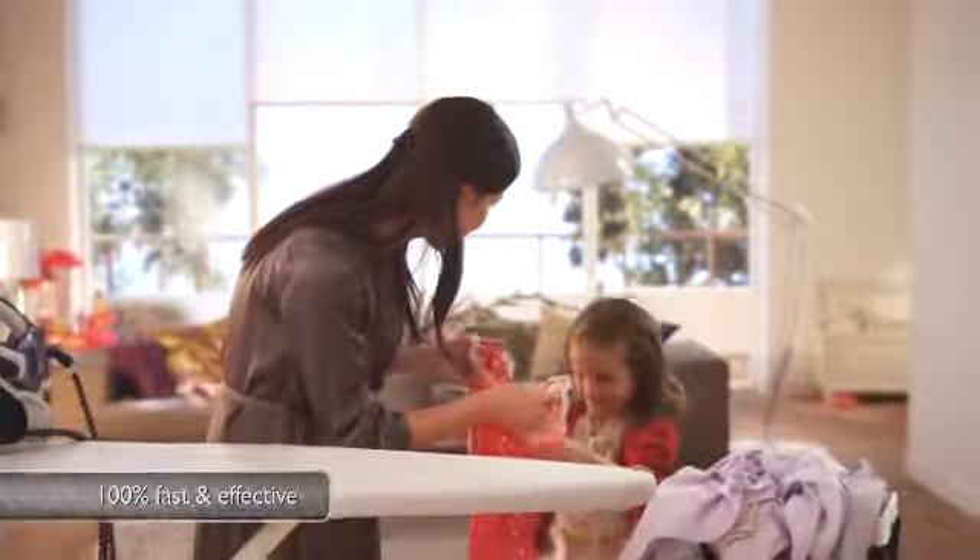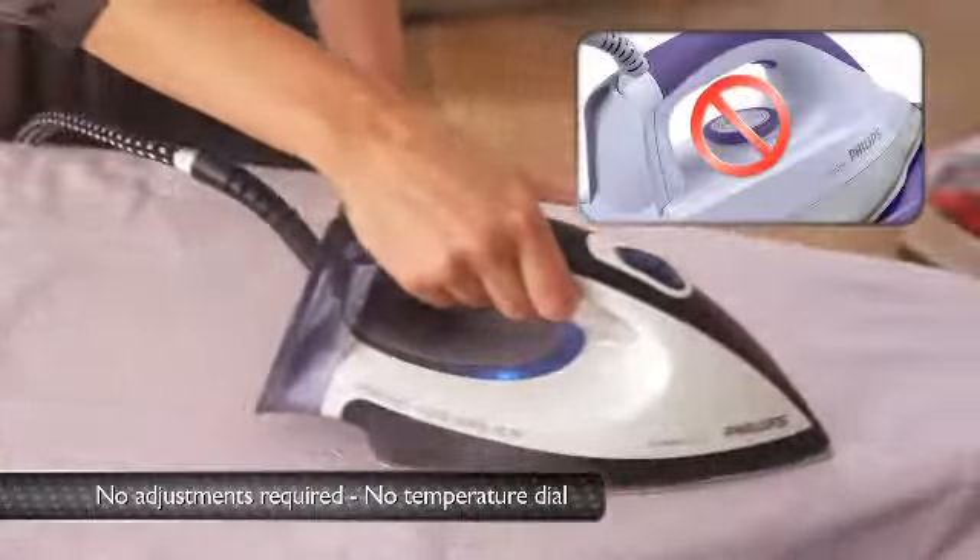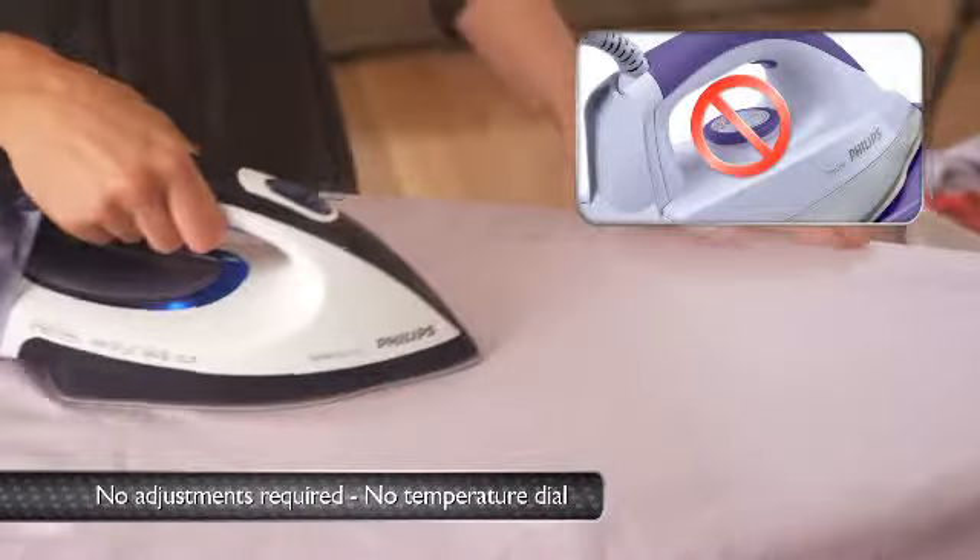No other steam generator is faster than the Philips Perfect Care. And it's not just ironing that's fast — there's also no waiting for temperature adjustments for different fabrics. You just iron everything on the one perfect setting.